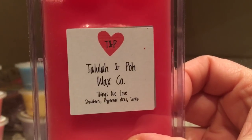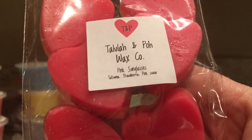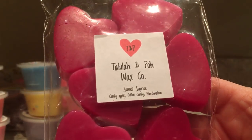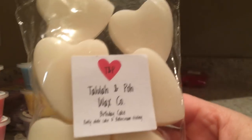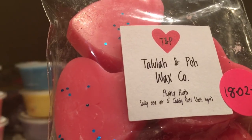Then we've got Things We Love - strawberry, peppermint sticks, and vanilla. Pink Sunglasses is satsuma, strawberry, pink sugar. Pink Lemon Cookie. Sweet Surprise is candy apple, cotton candy, and marshmallow. Birthday Cake is fluffy white cake and buttercream frosting. Flying High is salty sea air and candy fluff.